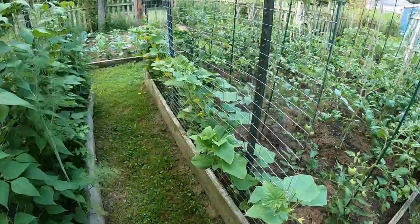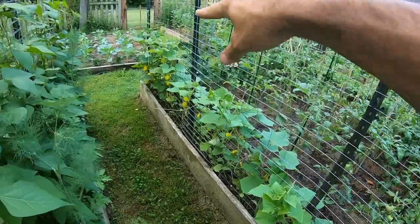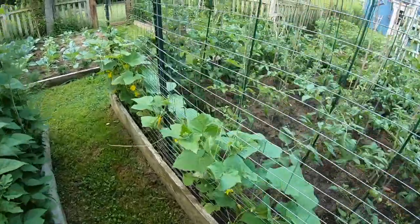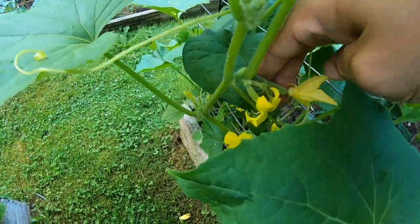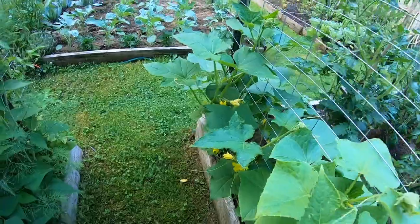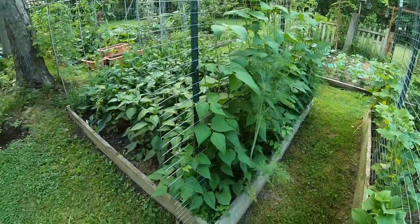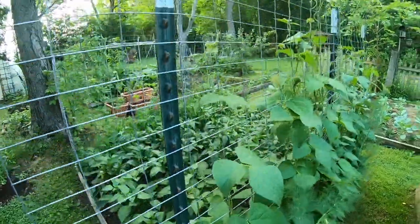Here are my pickling cucumbers — I've got homemade pickles on this side and then national pickling on this side. They are squirming their way up, and I do believe right here I can see some lovely fruit forming. So it won't be long until I get some pickles going.